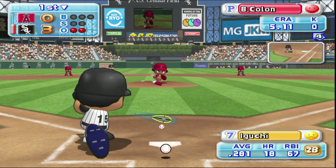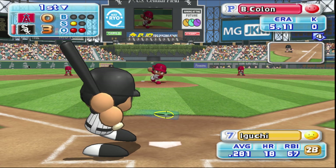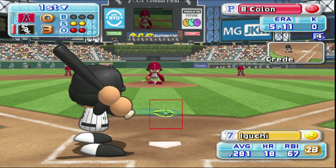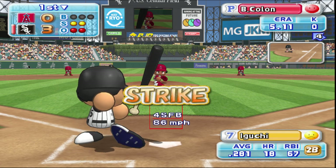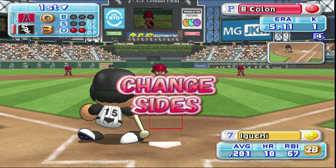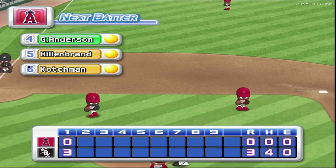Next up, Tanahito Iguchi. That's a strike. Strike. He's behind in the count. Swing and a miss. Strike three. Iguchi strikes out. Three runs, four hits, no errors. One man left on base.